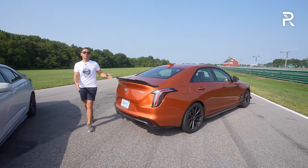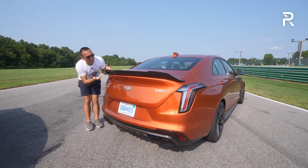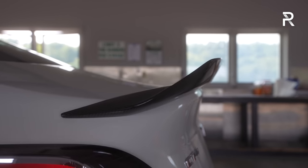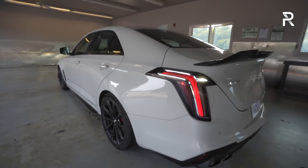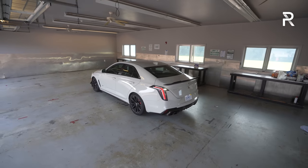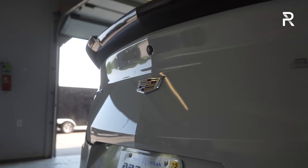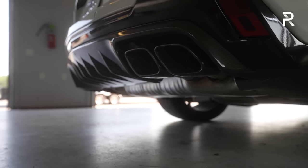Looking at the rear, there's this massive wing — almost a table-size wing with a ducktail spoiler. This is part of the Carbon Fiber 1 package and adds functional downforce at high speeds to push the vehicle down onto the road. You also have the Carbon Fiber 2 package's carbon fiber rear diffuser along with quad outlet exhaust. The exhaust system is specially tuned for the V model.